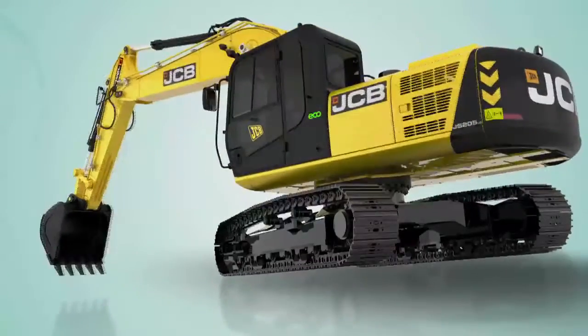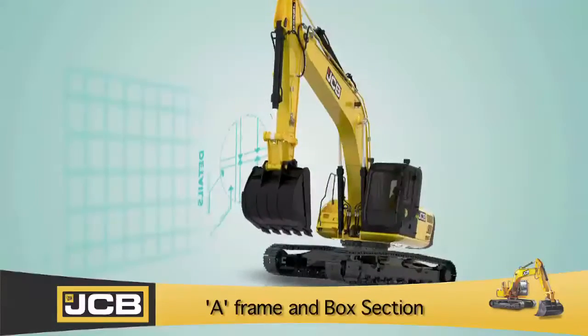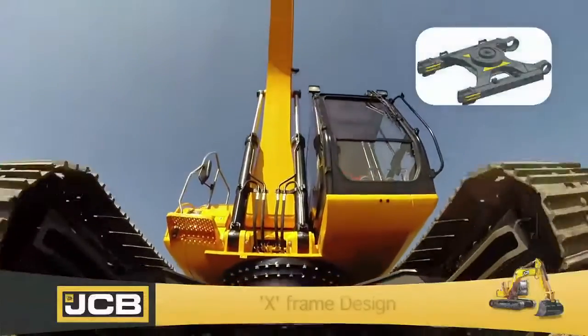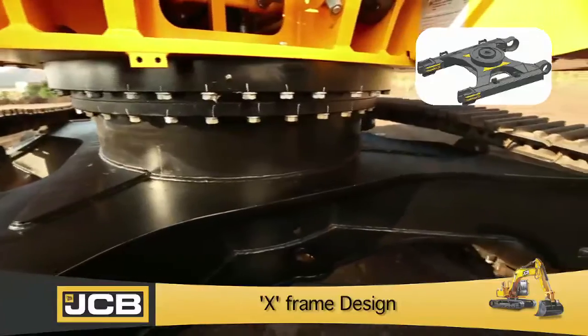Design features such as the rails at the bottom of the A-frame, and box section side member design, offer structure, strength and durability. The heavy duty X-frame design of the track frame, with strengthened idler area and double plates on the X-frame, offer greater strength.